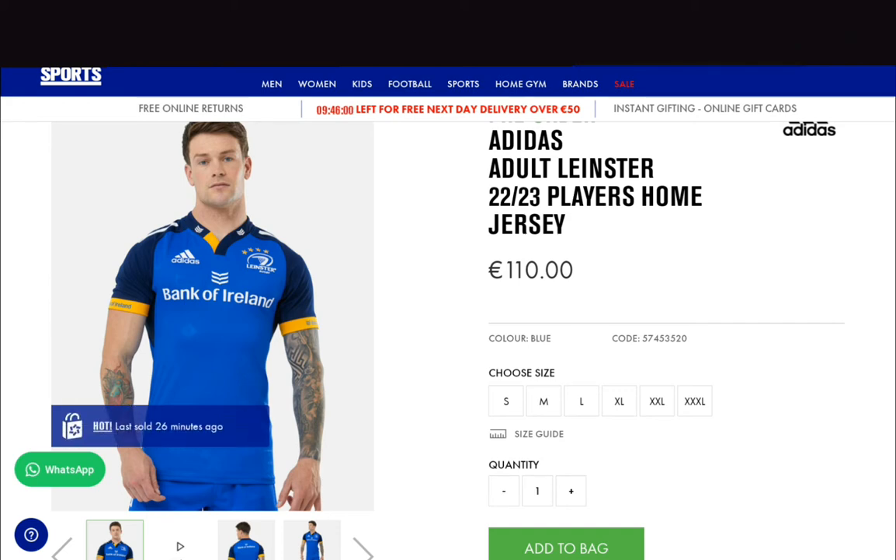I have to say I'm not entirely sold on it yet. But for the first time since Adidas and Leinster joined forces, we have not had yellow on a home jersey — ever. Leinster's colours are blue, white, and yellow/gold. So this is the first time we've had yellow or gold on a home Leinster jersey, which is great — I'm all for that. However, the way they've done it, I'm just not quite sure about yet.